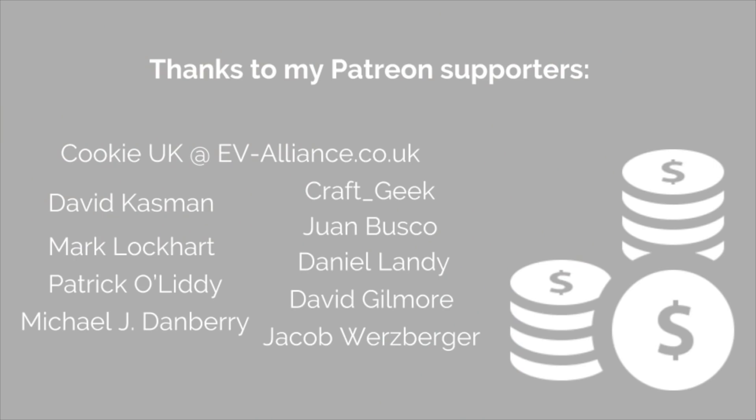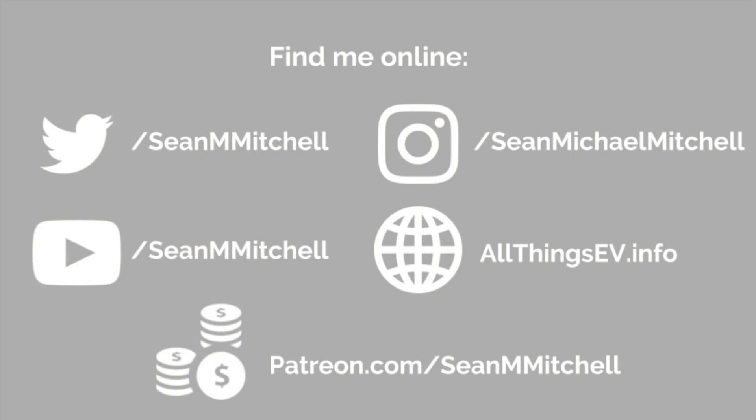I'd love to hear what you all think in the comments below. Am I reading too much into it, or is there something in the very near future for S and X? This is Sean from All Things EV — thanks to everyone who took the time to watch this video, and thank you to my Patreon supporters. If you're a new viewer, please consider subscribing, and if you're a regular, please hit that like button. I'll see everyone in the next video.